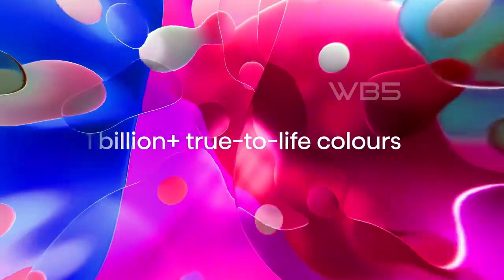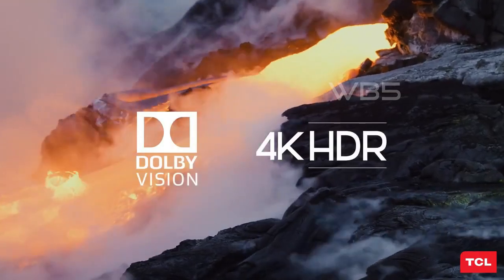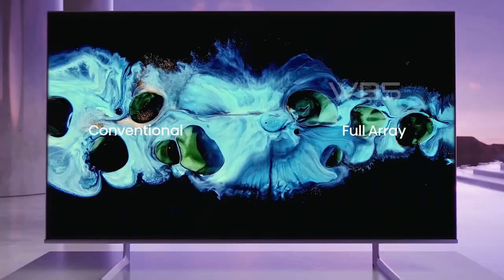Hello everyone and welcome to our channel. In this video, we are going to show you the 5 best smart TVs in 2023. Whether you want to watch your favorite shows, play games, or stream online content, these smart TVs will give you the best viewing experience.